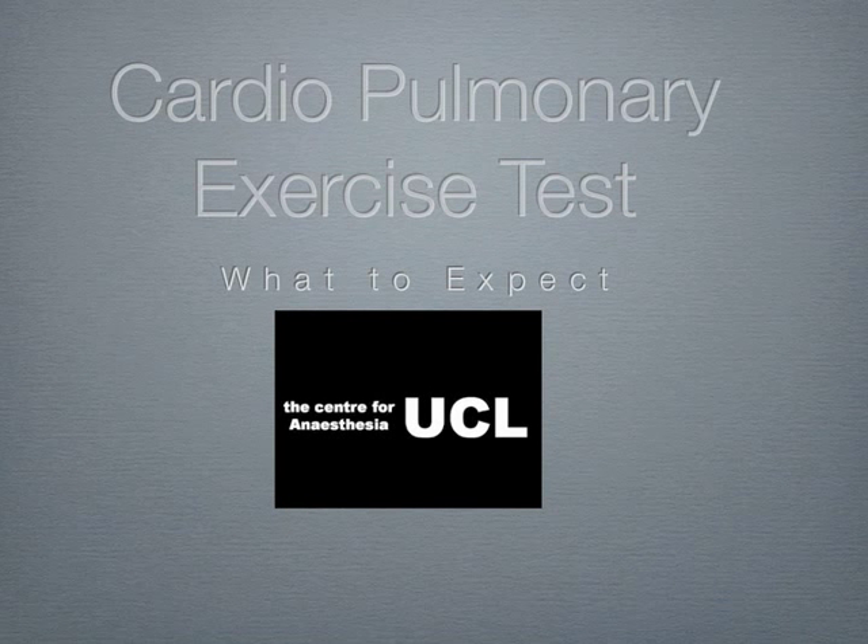Welcome to the podcast on cardiopulmonary exercise testing, also known as CPEX. Your doctor recommended that you have this test since you'll be having surgery. This test can help your team of doctors to tailor your preoperative care, surgery, and postoperative care to your needs. This podcast will help to prepare you for your upcoming CPEX test.